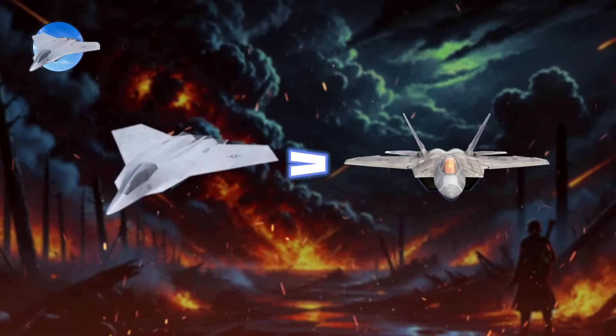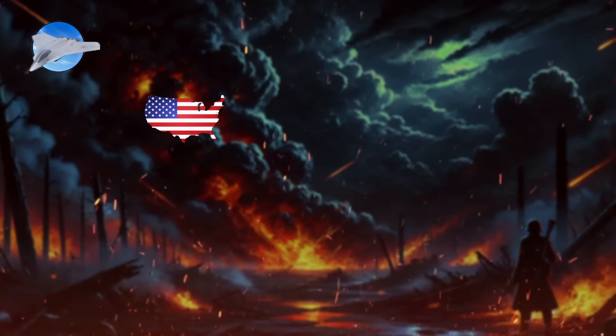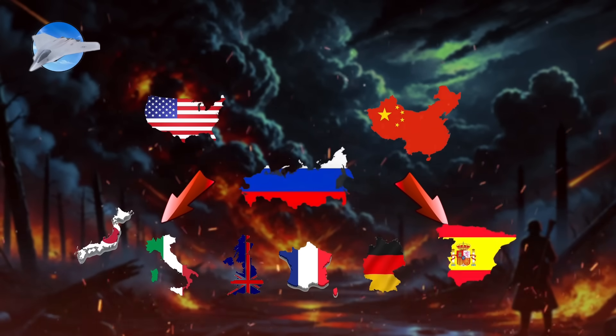Sixth-generation jet fighters represent a conceptual class of military aircraft design that surpasses fifth-generation fighters currently in operation. Countries like the United States, Russia, and China are developing national sixth-generation programs, while collaborative multinational efforts include Japan, Italy, and the UK's Global Combat Air Program, along with the Future Combat Air System involving France, Germany, and Spain.